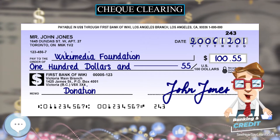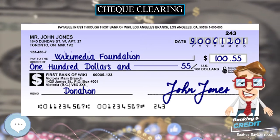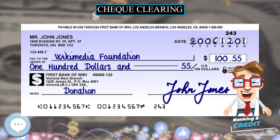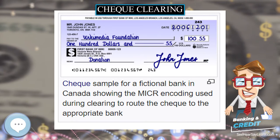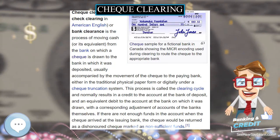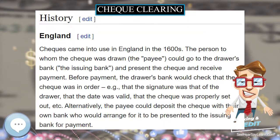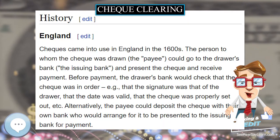After all of the debtor clerks had paid the inspector, each clerk for the banks that were owed money went to the rostrum to collect the money owed to their bank. The total cash paid by the debtor banks equaled the total cash collected by the creditor banks. On the rare occasions when the totals did not match, other clerks working for the inspector would examine the paper trail of documents so that numerical errors could be found and corrected.